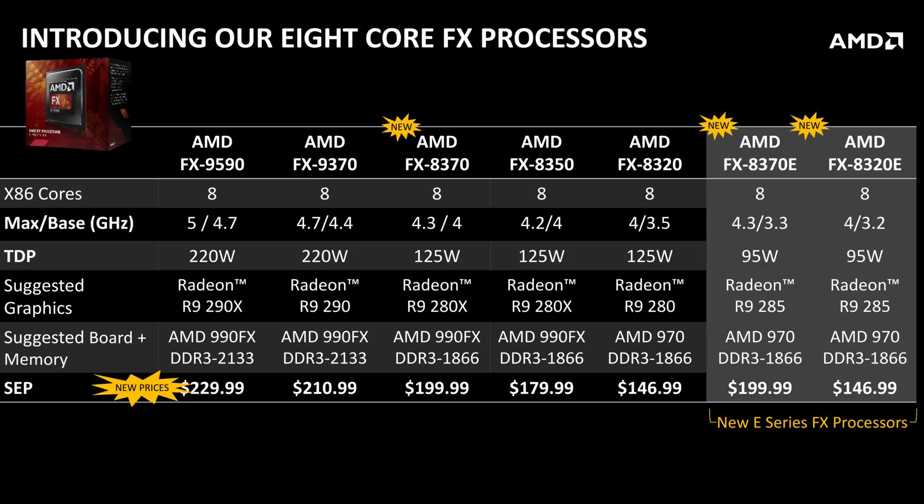The 8370 turbo is up to 4.3 GHz as opposed to 4.2 on the 8350, so it's only 100 megahertz faster. From my personal testing, I found it to be much easier to overclock. There's not as much of a silicon lottery in these AMD parts as there is with the current Intel parts, but it's just very, very easy to overclock. There is a bit of overhead on these 8370 parts, and there better be because these Piledriver CPUs have been out for a while.